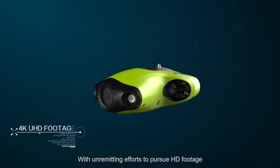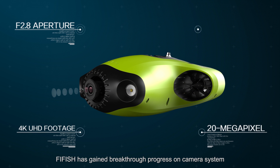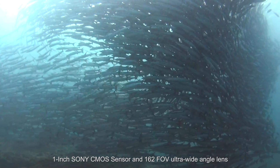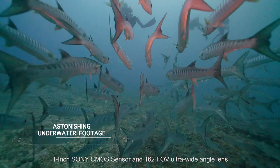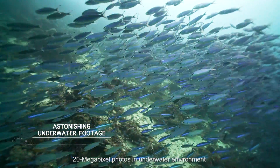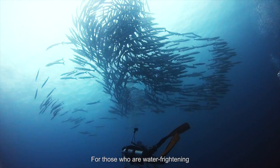With unremitting efforts to pursue HD footage, FiveFish has gained breakthrough progress on its camera system. Equipped with an Ambarella chipset, one-inch Sony CMOS sensor, and 162° FOV ultra-wide angle lens, FiveFish P3 can capture 4K HD footage and 20 megapixel photos in underwater environments.